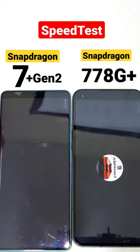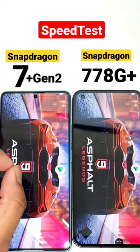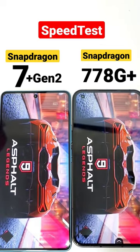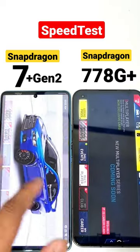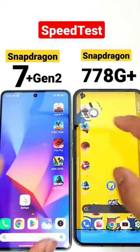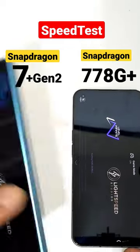Hi friends, this is a quick speed test comparison between the Poco F5 versus the Nothing Phone 1 — Snapdragon 7 Plus Gen 2 processor versus Snapdragon 778G Plus chipset. As you can see, the Snapdragon 7 Plus Gen 2 processor did open the Asphalt 9 game faster.